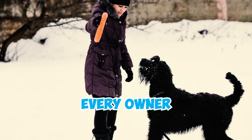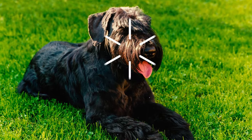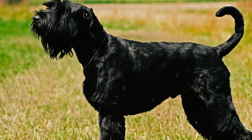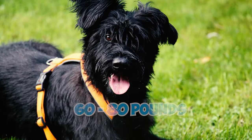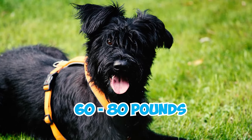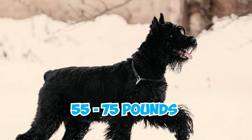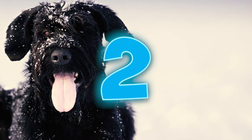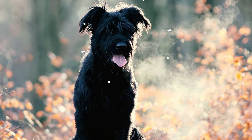36 giant schnauzer facts every owner should know. Number one: the stunning giant schnauzer is a big dog breed. Males are typically 25.5 to 27.5 inches tall at the shoulder and weigh between 60 and 80 pounds, while females are around 23.5 to 25.5 inches tall and weigh between 55 and 75 pounds.